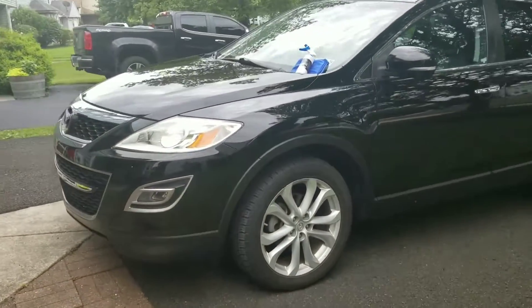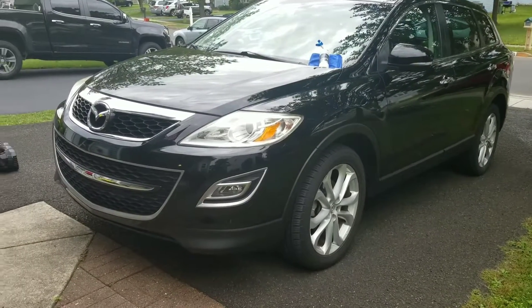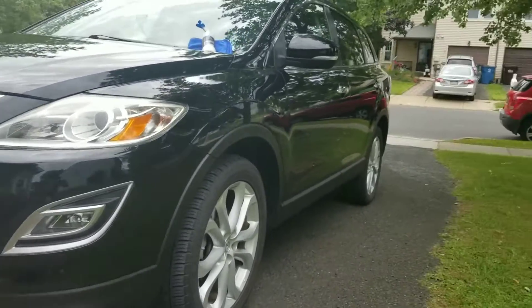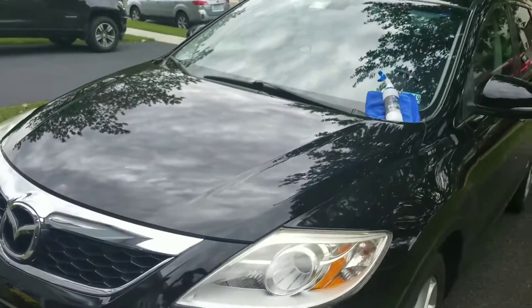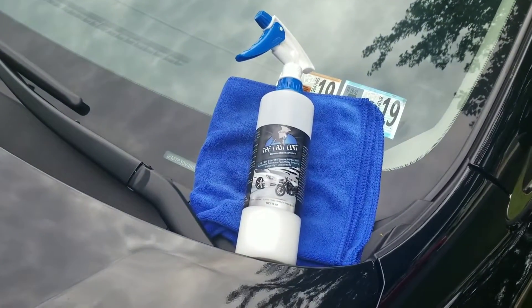The Last Coat did a great job overall — great product, I highly recommend it. We'll see how the durability goes. Thank you, TLC — the Last Coat.